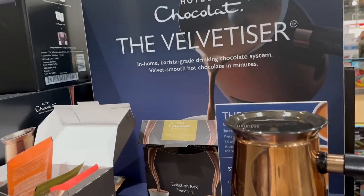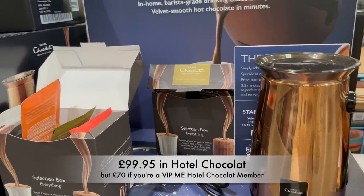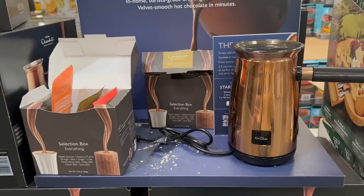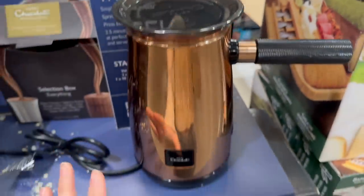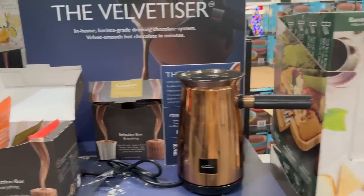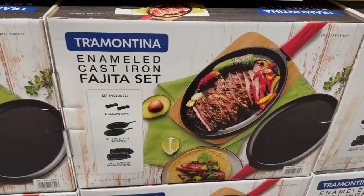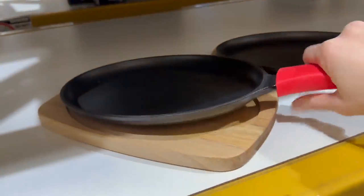This is amazing - a Hotel Chocolat hot chocolate velvetizer for around £90. You get the velvetizer, two ceramic cups, and 10 single reserve hot chocolates. If you love hot chocolate I cannot recommend this enough - you put your milk in, put your hot chocolate in, press a button, and it comes out perfectly. I'll link a video of it working below. There's also a fajita pan set I haven't seen before - for £33.15 you get two fajita sets with silicone grips, fajita pans, and hardwood trivets. It's really heavy!